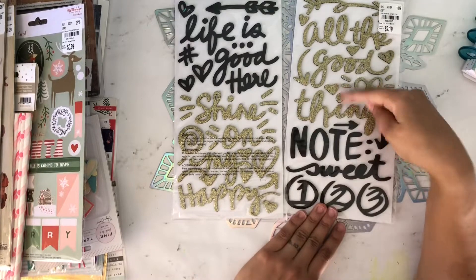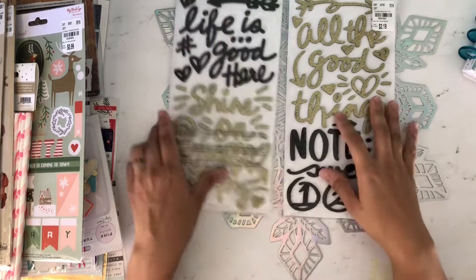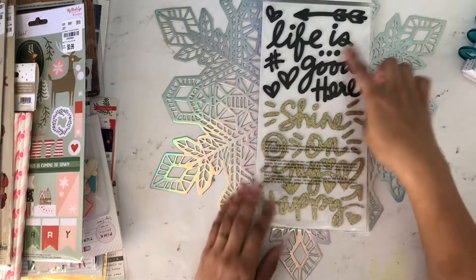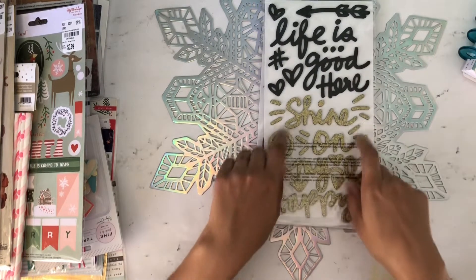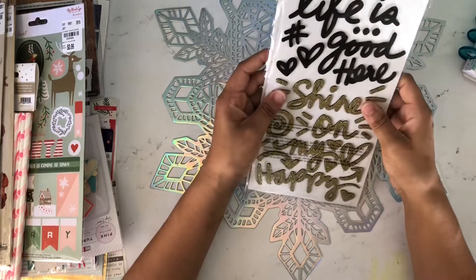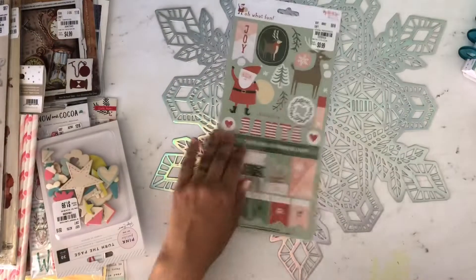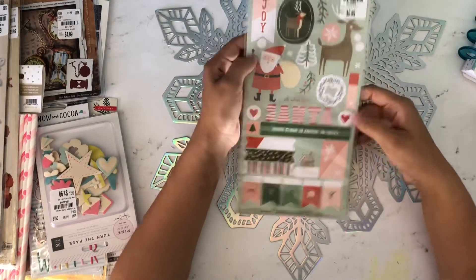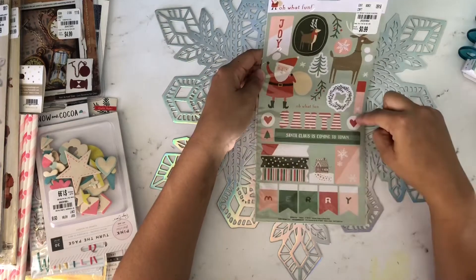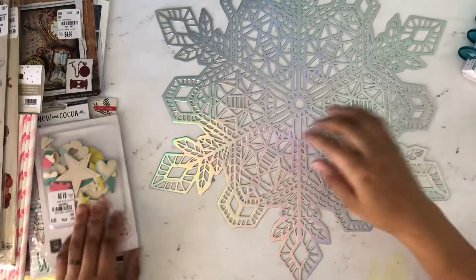The front of the stickers says 'All the Good Things,' 'Notes,' 'Sweet,' with arrows and dots. The back says 'Life is Good,' 'Shine On,' 'My Happy Hearts,' and all that good cuteness. I love them! Then I got these 'Oh What Fun' My Mind's Eye stickers — I thought they were super cute and they were 99 cents. I love the striped Santa.